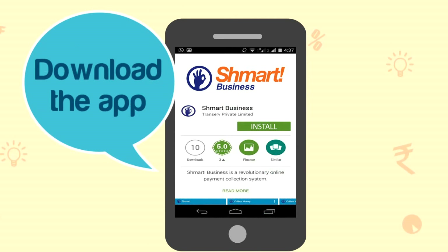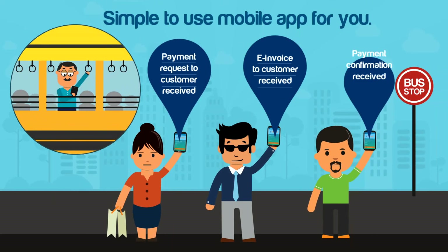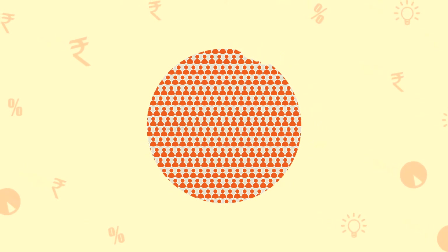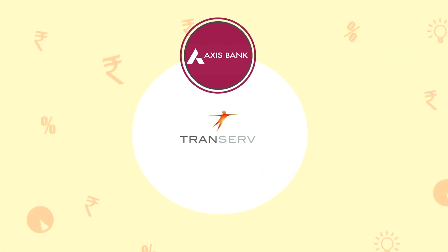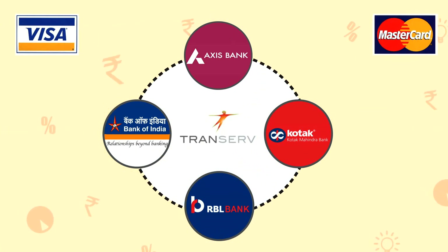Download the Smart mobile app and go mobile to manage and collect customer payments. Smart Business is a secure and trusted service brought to you by Transerve. We partner with leading banks and our solutions are certified for Visa, MasterCard and RuPay.